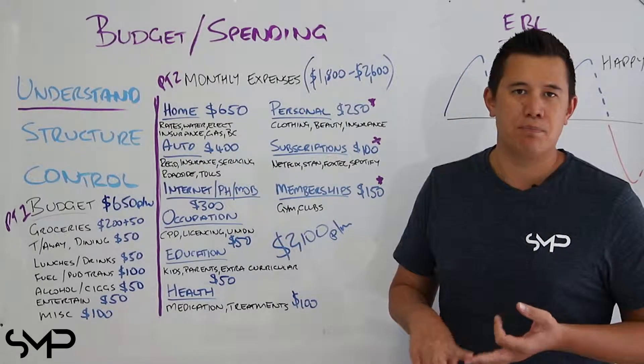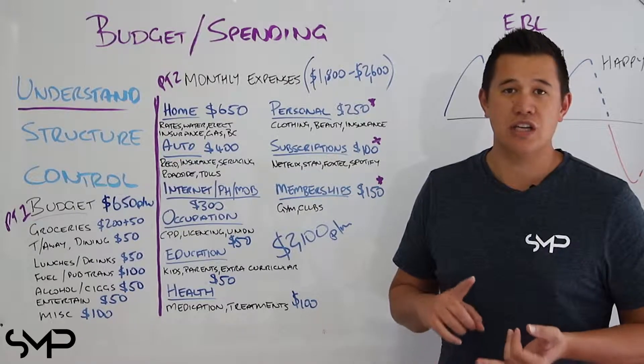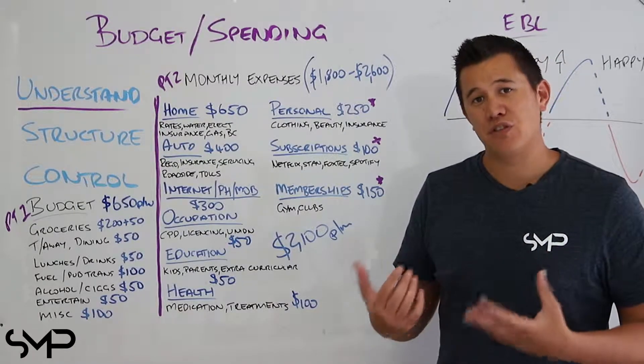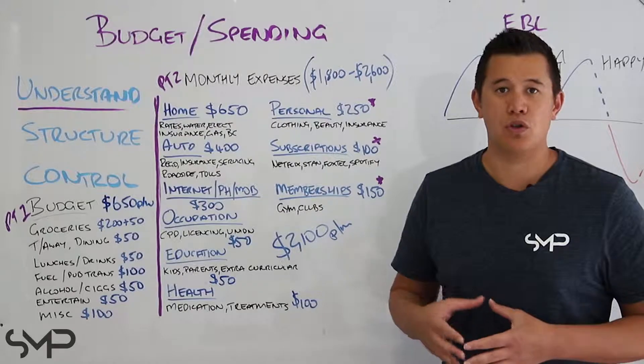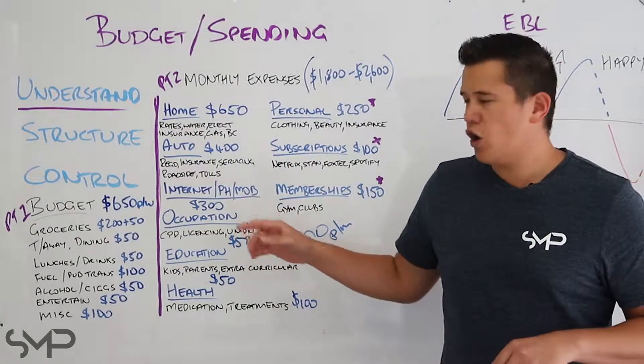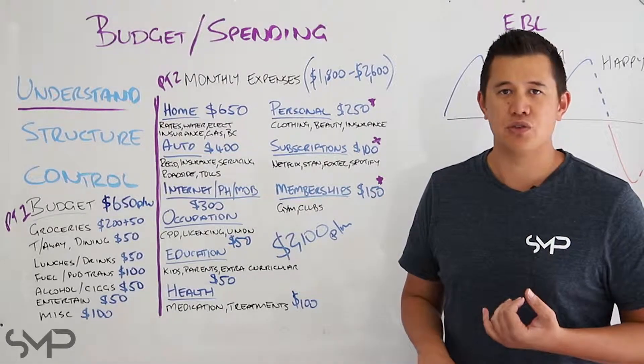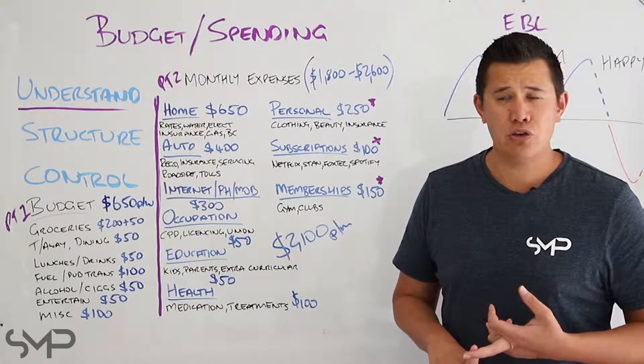Automotive: car, bike, boat, caravan, campervan, trailers. They all have things like registration and insurances. You might have to pay for servicing, roadside, and tolls whilst you're driving these things.